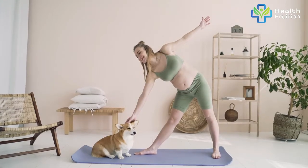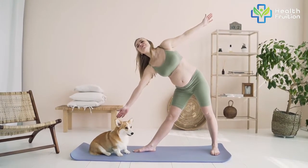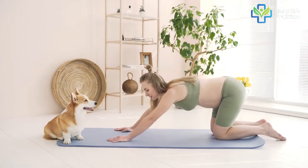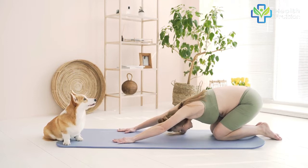Don't do this if you're in the third trimester of your pregnancy, have a disc slip, or are suffering from carpal tunnel syndrome. Otherwise, try this pose and you will get addicted to it as it relaxes the whole body in seconds.